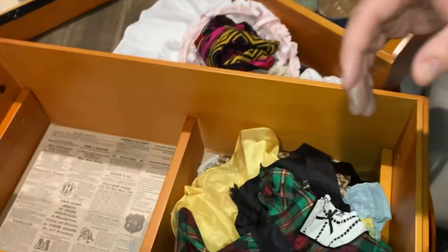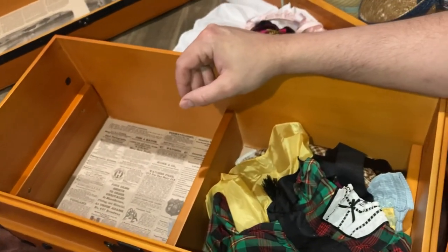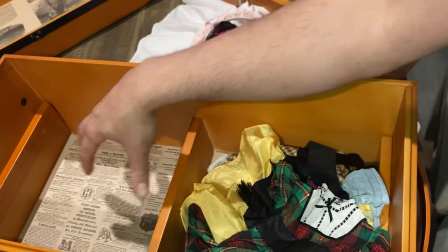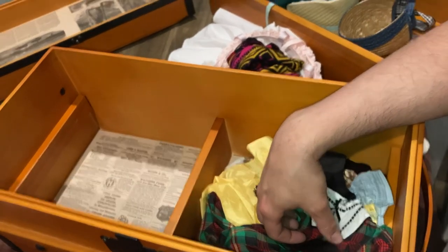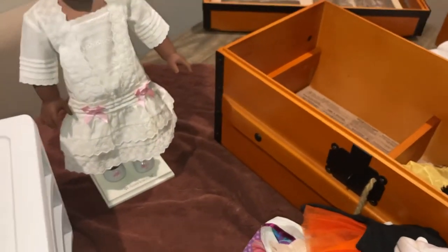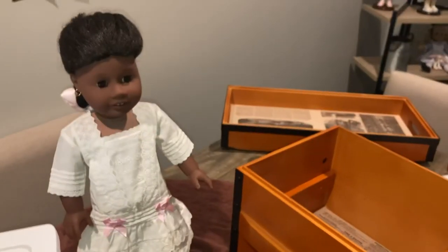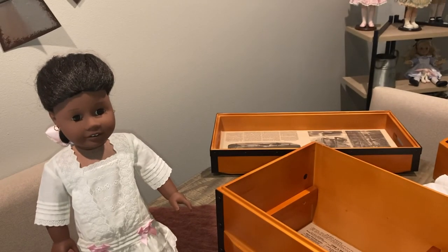The trunk has two sections — one for clothes and one for shoes — however you choose to organize it is up to you. Addy is just sitting there wondering why all her clothes are out! Let me know in the comments what you think, and remember to like and subscribe for more videos.